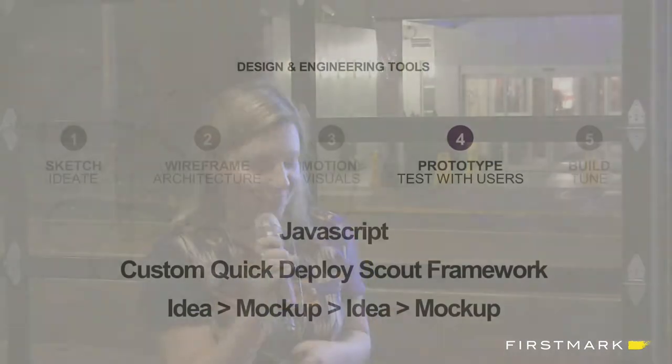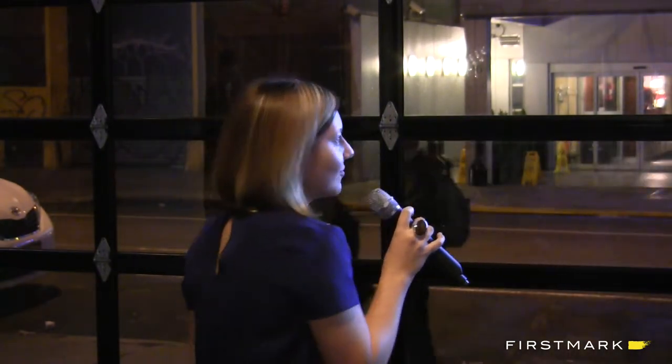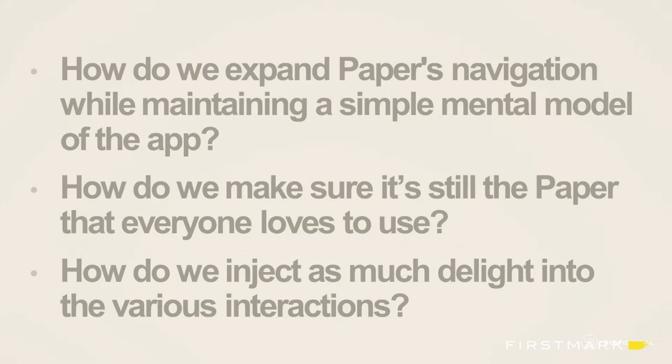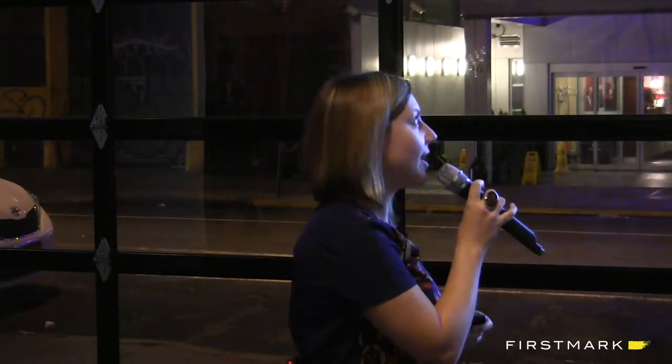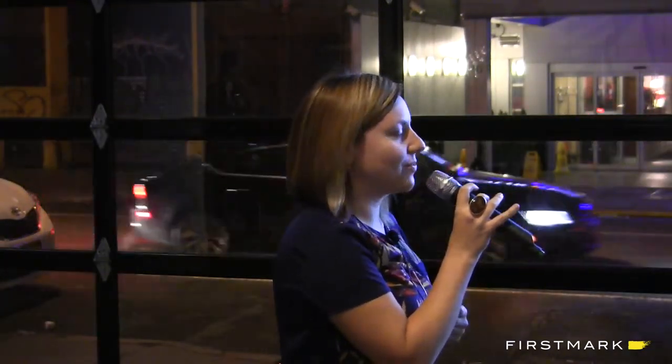Then we get into prototyping, and we do this to understand how this is actually going to be built, to keep having great conversations with our team, and to test with users. We use JavaScript because it's quick and fast, and we built our own little system to deploy it onto everyone's iPads really quickly, so you can go from an idea in the morning to a prototype a couple hours later. Some of the questions we ask ourselves while prototyping: yes, we care about the details, yes, we want to look at different interactions, but stepping back — how do we maintain and expand Paper's navigation while we keep the app still really, really simple? How do we make sure it's still the Paper that everyone loves to use?